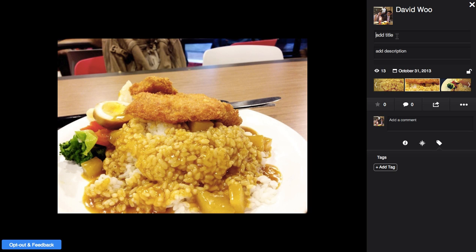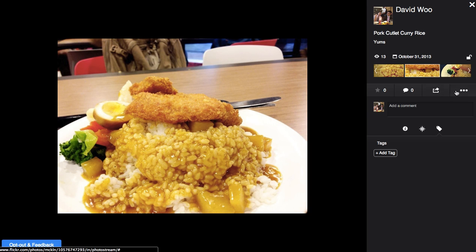So what is this? This was a pork cutlet curry rice. Yums. I guess this automatically saves — there's no more save button. And I can add tags.